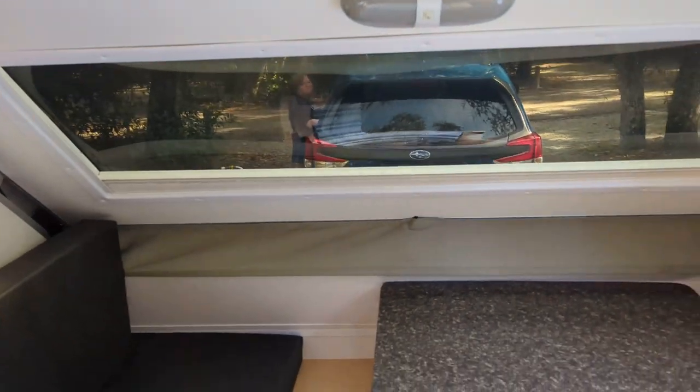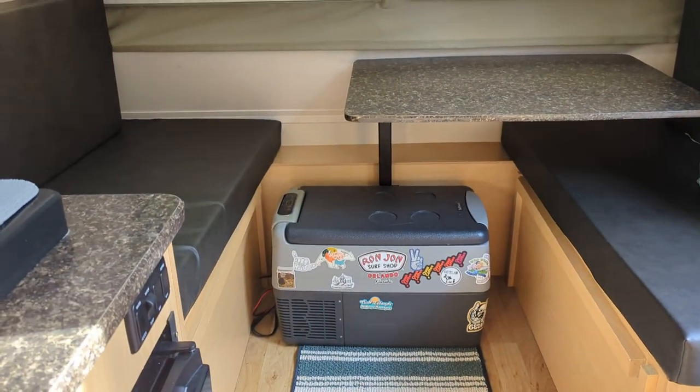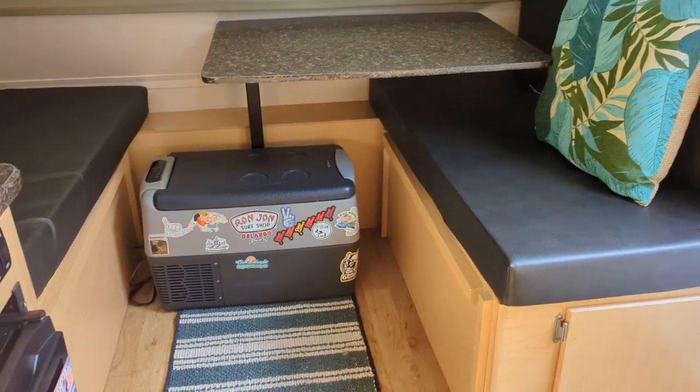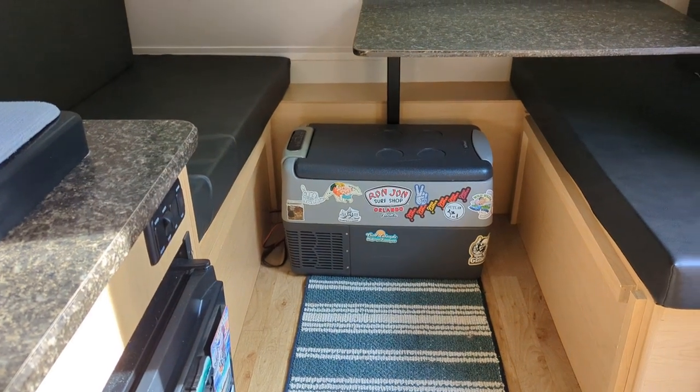The most recent addition is a lagoon stand added to our existing tabletop. It freed up quite a bit of leg room and also gave us a little extra room to carry our second cooler.